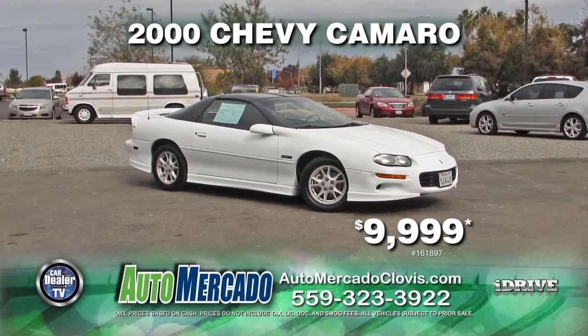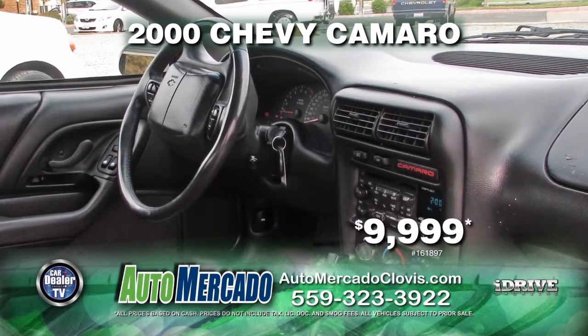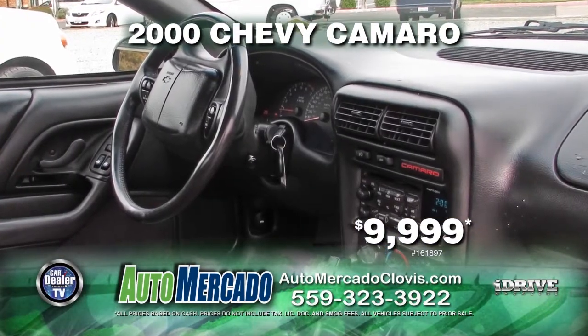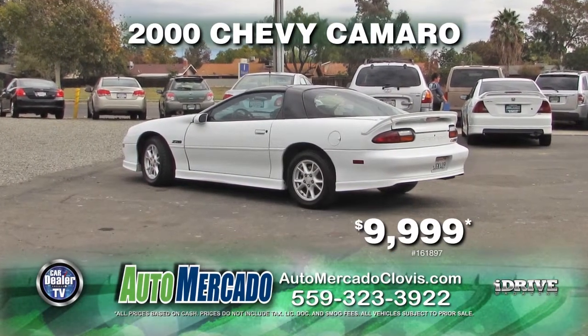From Automacado, we have a 2000 Chevy Camaro. This vehicle comes loaded with automatic transmission, power door locks and windows, leather interior, and a V8 engine. At only 75,000 miles, own it today for $9,999.